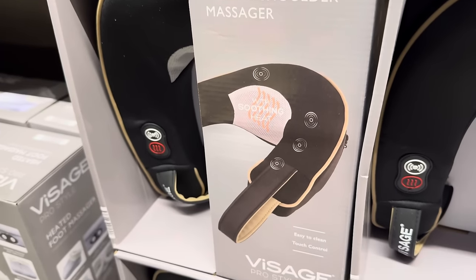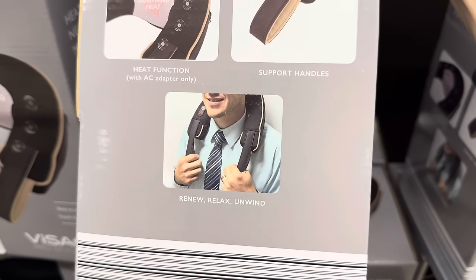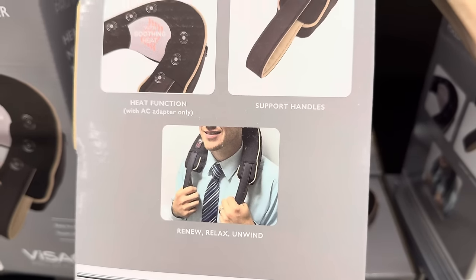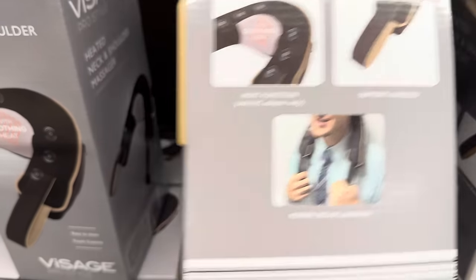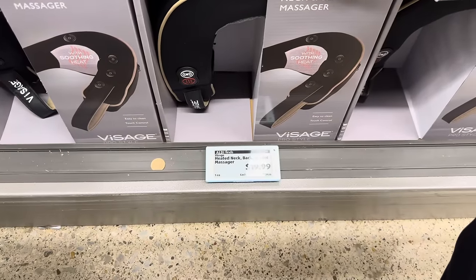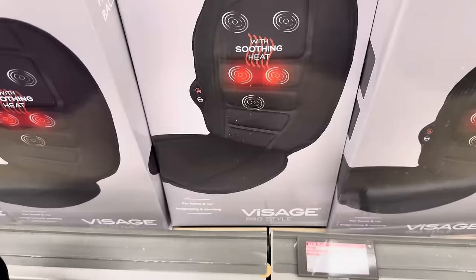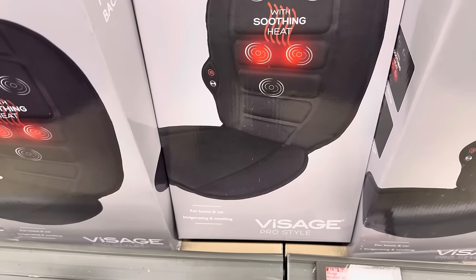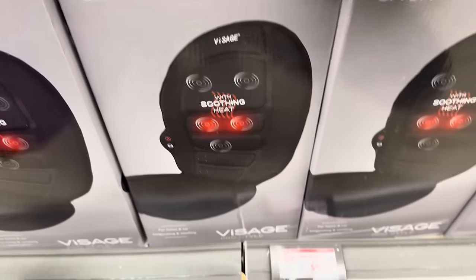The heated neck and shoulder massager down here is next level — easy to clean, touch control. There are support handles with a heat function with an AC adapter only. $19.99. Heated back massager — yes, $19.99. And for home and car — they're invigorating and soothing. I'll take it.